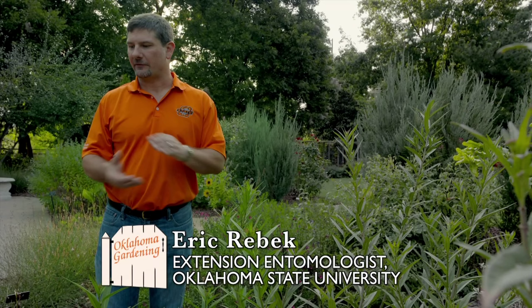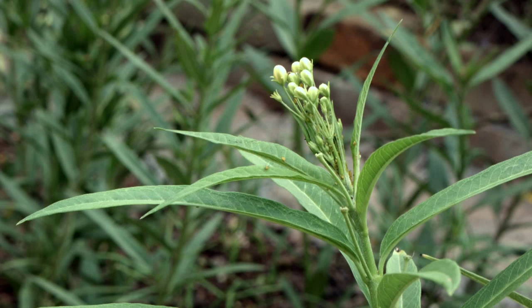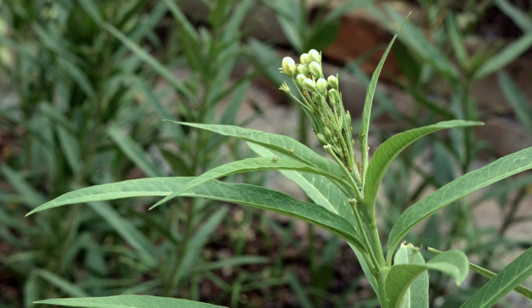Here in the tropical milkweed section of the OSU Botanical Gardens, we have a slight infestation of milkweed aphids. Aphids are insects that have piercing sucking mouthparts. They belong to the group referred to as True Bugs, and they use those mouthparts to feed on plant sap — basically straw-like mouthparts inserting into the plant's tissue, such as the leaves or stems, and extracting plant sap.